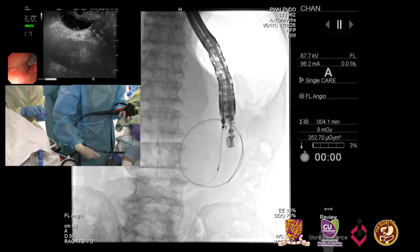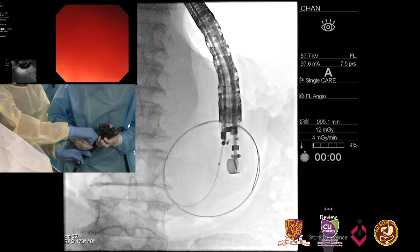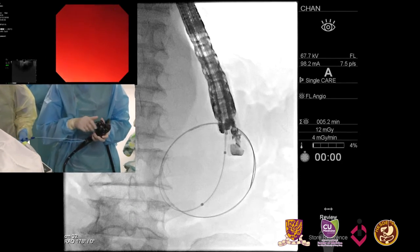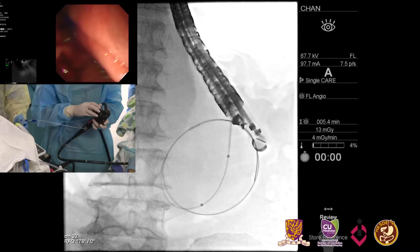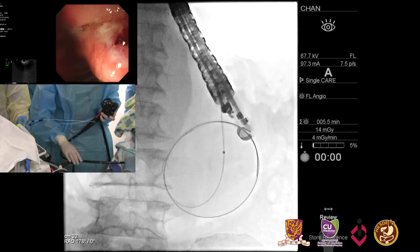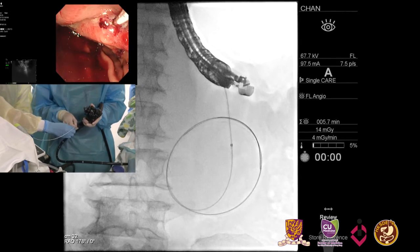It helped to lean into it a little more with the scope. So now we can go ahead and exchange out, and we're going to go with our dilating balloon. We'll go ahead and dilate. We have a little contrast in the balloon — we should see a waist.